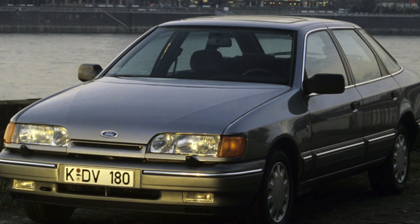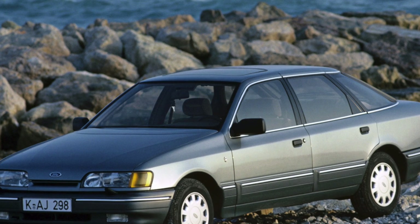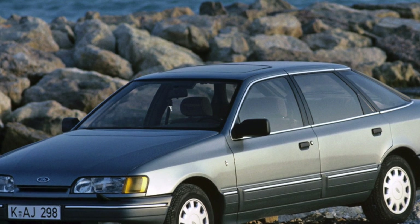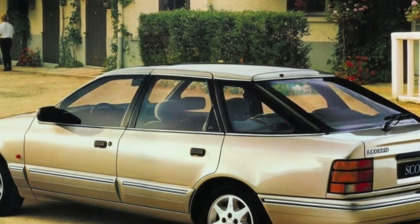Ford Scorpio is quite a bargain — inexpensive and at the same time a comfortable business class car. It is the best fit for family people who are primarily interested in the functionality and spaciousness of the car, and in this respect the Scorpio is at its best.